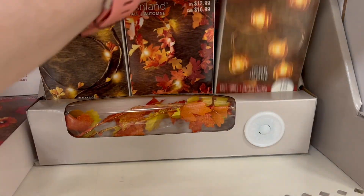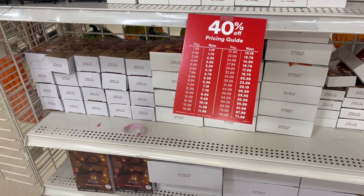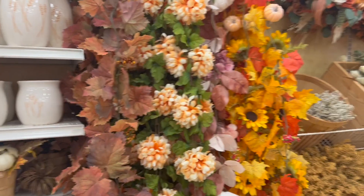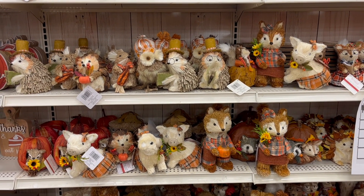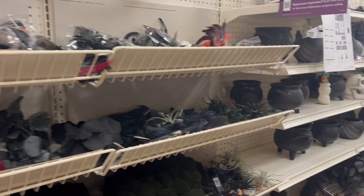These little jars and lights — I really like these specifically, like the little pumpkin lights, they're really cute. They have tons of lights on sale, lots of flowers, and lots of fall flowers throughout this section.